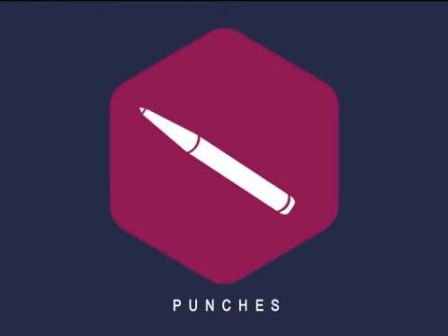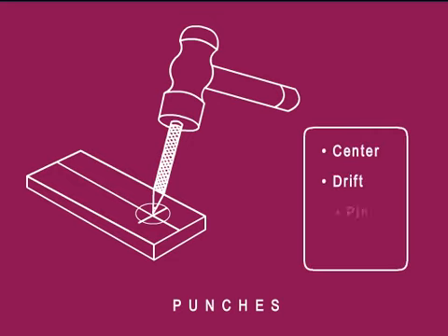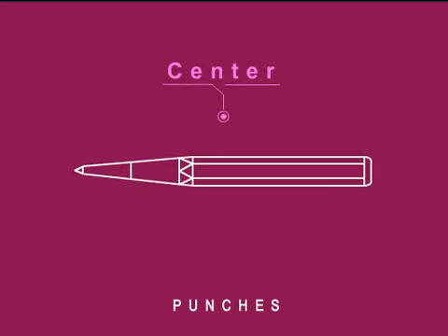Punches are used for referencing and marking on metals to guide the tip of the drill, rivets and align holes. Punches can be categorized as center, drift, pin and transfer. A center punch is heavier than a prick punch and makes it easier to mark the center of a hole when drilling holes.